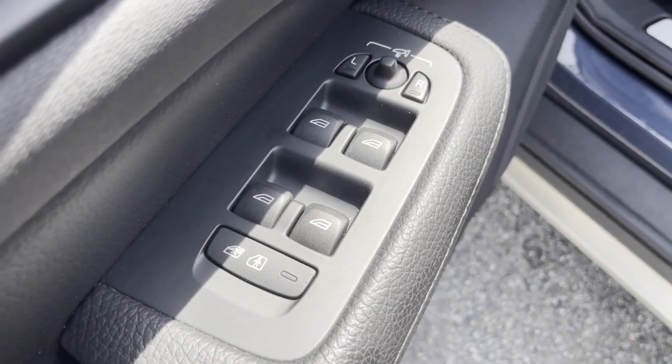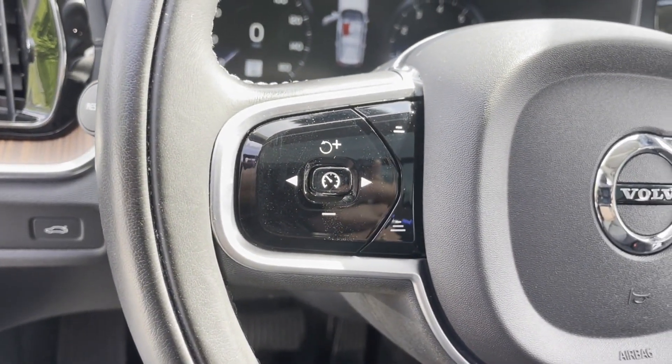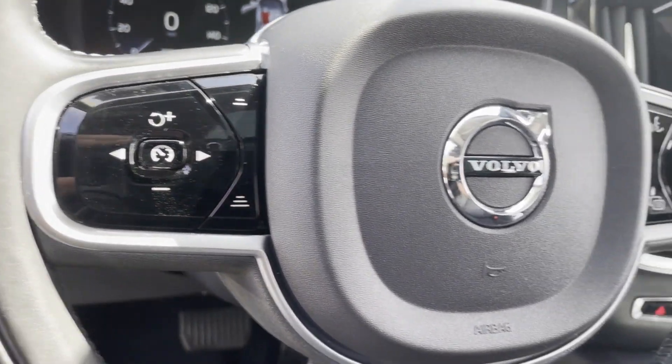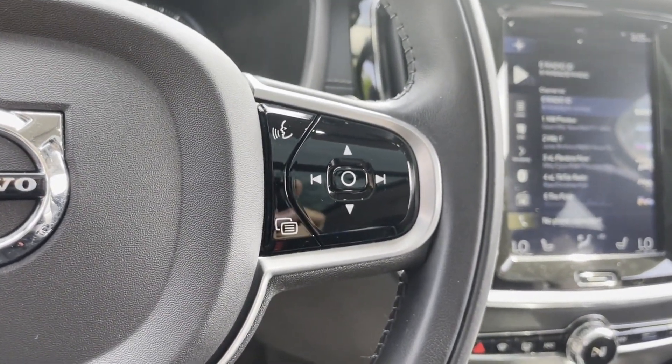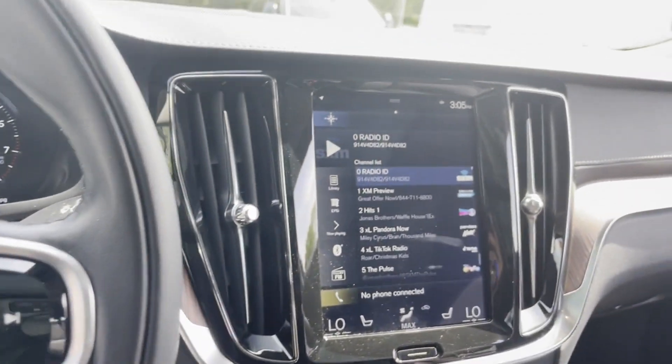Heated Side View Mirrors, Leather Seats, Panoramic Roof, Moon Roof, Backup Camera, Passenger Seat Adjustable Lumbar Support, Memory Seat, Tinted Windows, Power Driver Seat, and Power Passenger Seat.